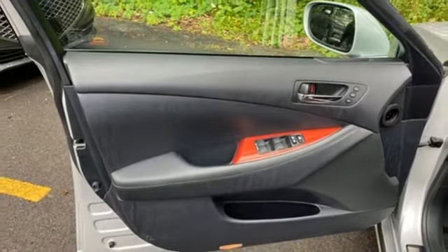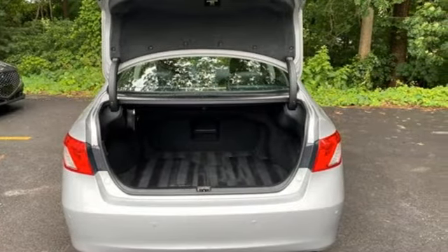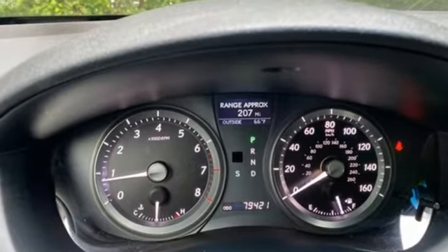Performance sound system, leather steering wheel, front wheel drive, auto dimming rear view mirror, and automatic transmission.